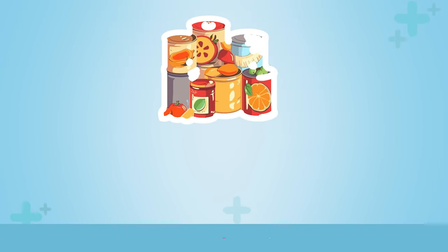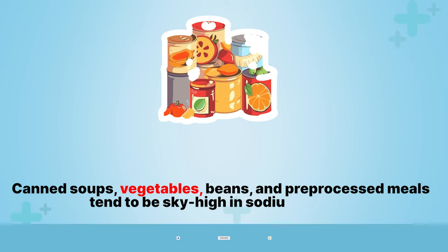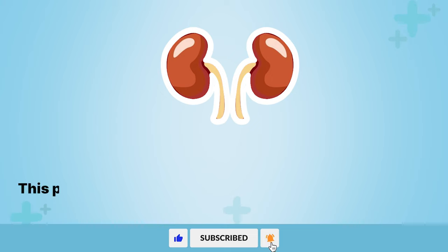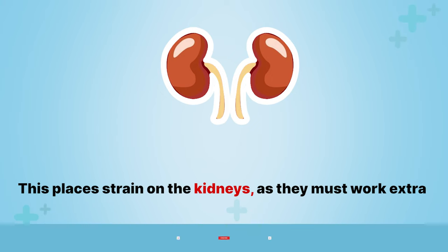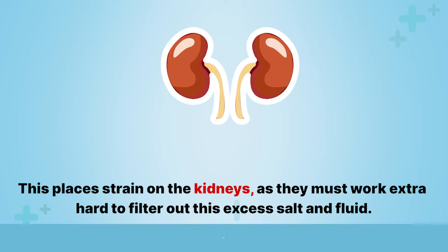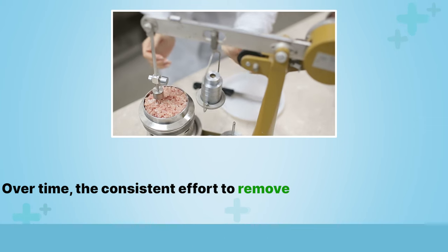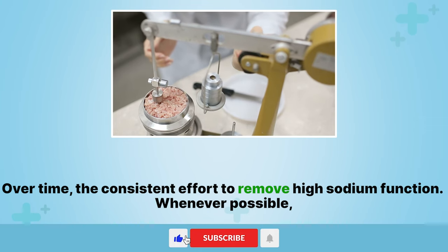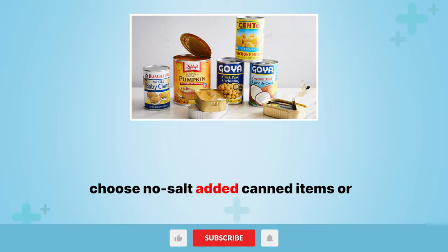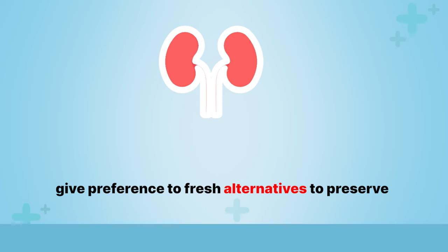2. Canned foods. Canned soups, vegetables, beans, and pre-processed meals tend to be sky-high in sodium content. This places strain on the kidneys as they must work extra hard to filter out this excess salt and fluid. Over time, the consistent effort to remove high sodium can impair kidney function. Whenever possible, choose no-salt-added canned items or give preference to fresh alternatives to preserve your kidney health.